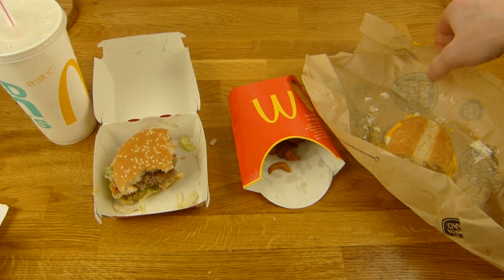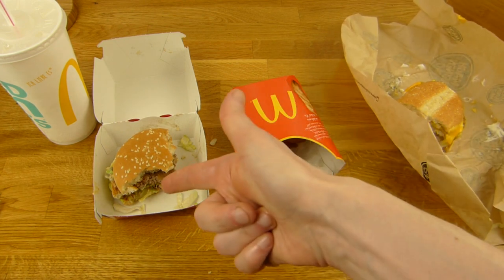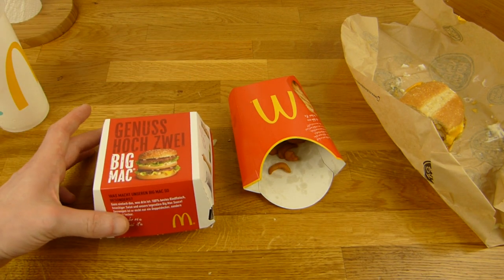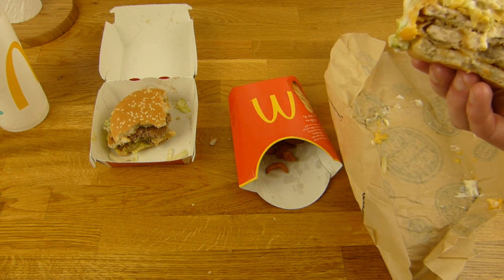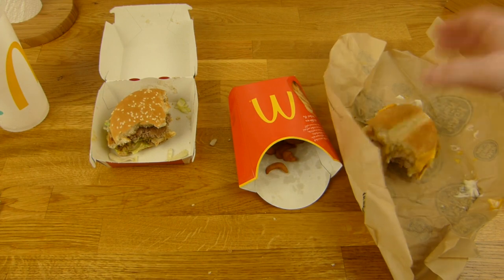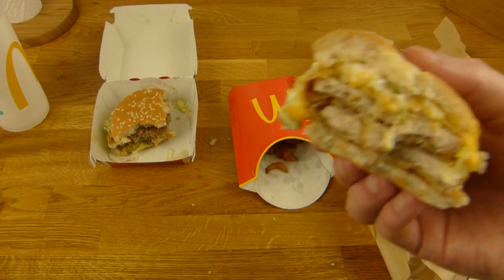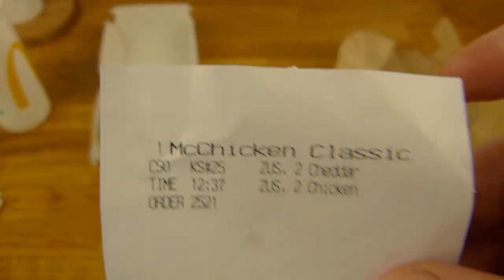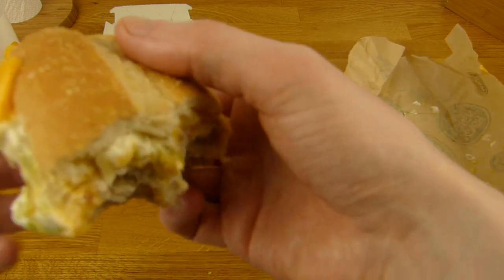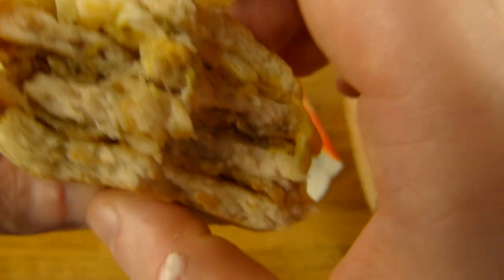Es gibt zwei Burger oder ein Sandwich und ein Burger von McDonald's. Und McDonald's hat wieder mal enttäuscht, leider. Das ist einmal ein McUgly und ein McRidiculous. Das ist McUgly - ein Big Mac bekommt einfach den Namen McUgly. Und das hier ist McRidiculous, aber eher McJoke. Denn das sollte eigentlich ein Triple McChicken sein. Es sind nur zwei Patties drauf. Entweder war ein richtiger Noob am Werk. Beide Käsescheiben sind oben - die sollten natürlich zwischen die Patties.